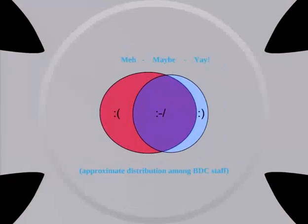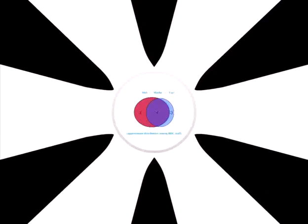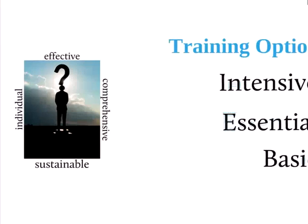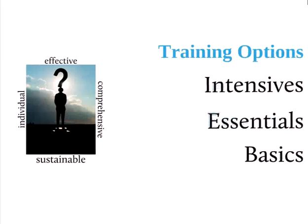I'm hoping to turn that around, and luckily the yays are growing — but there's still a lot of maybes. So what I needed was an effective, comprehensive, individual approach to training, but it also needed to be sustainable. We didn't want that whole washing machine cycle again. This is what I came up with: I totally redesigned the training approach for e-learning and created a three-tier system of basics, essentials, and intensives.